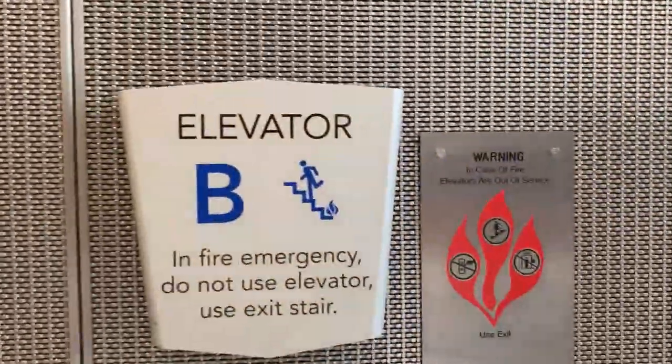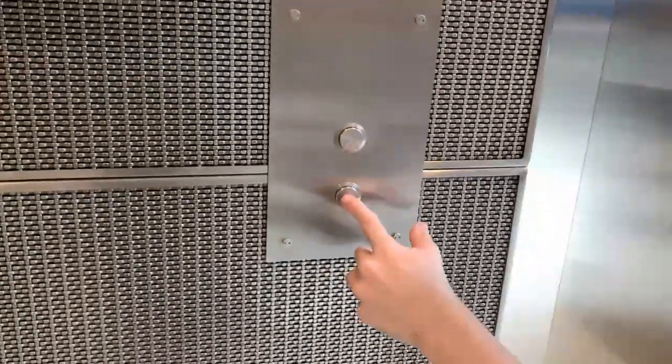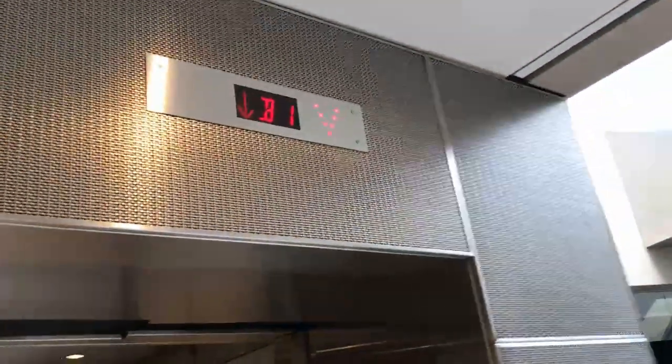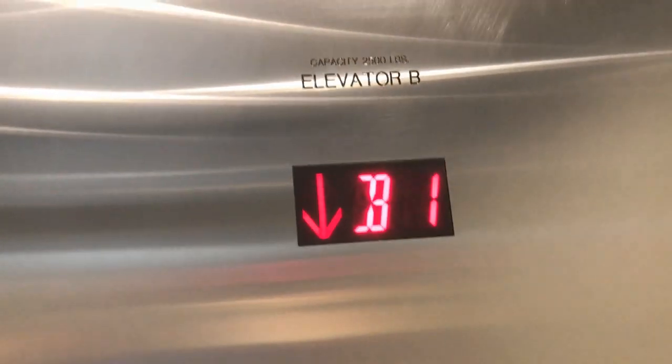Okay, ready? Elevator at the National Law Enforcement Museum in downtown Washington, DC. Let's take it down to B2, then come back up. If you want to come to the store, it's B1. If you want to leave, press 1. Okay, thank you, sir.